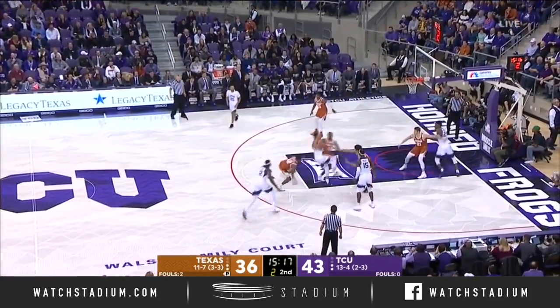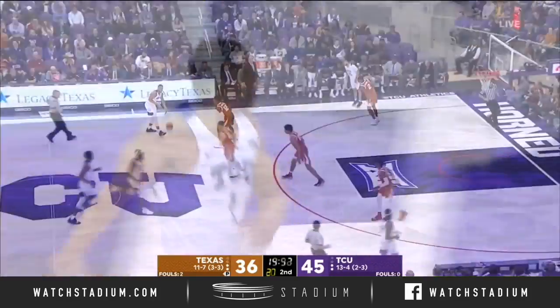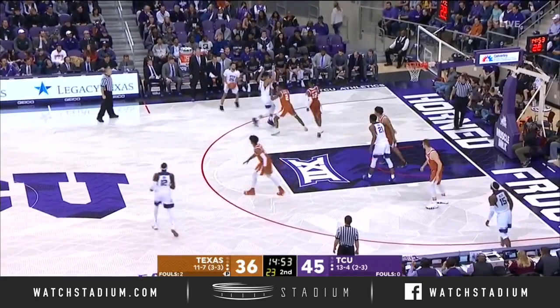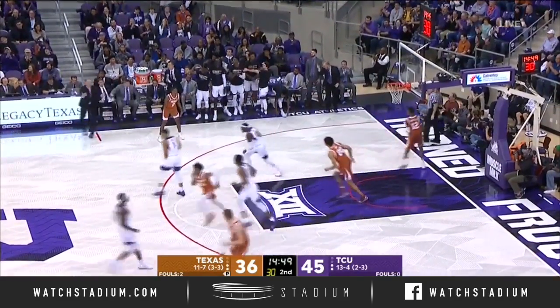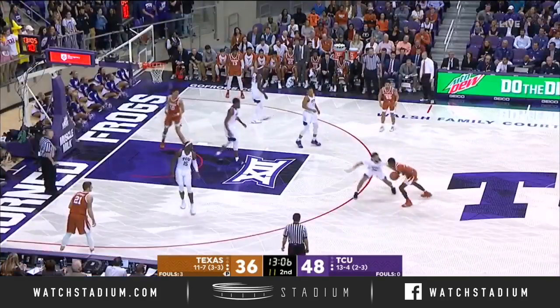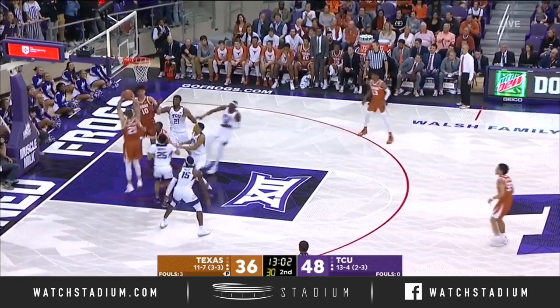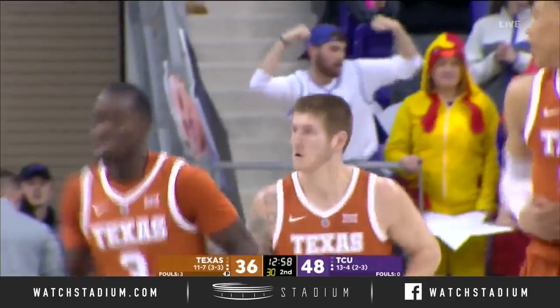Bain's got to hurry. Moves to the top of the key, throws it up — got it! It's been hard stringing things together for the Horns. They've only scored on consecutive possessions twice in this game. Robinson's first field goal, and the southpaw hits the three.